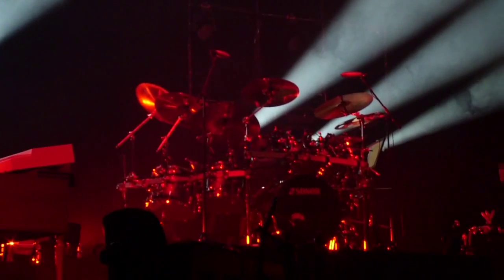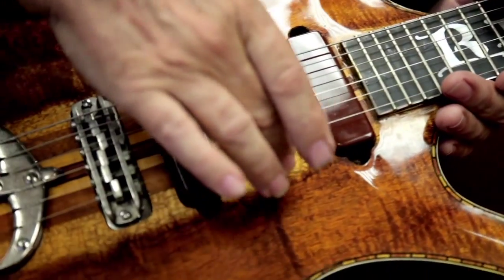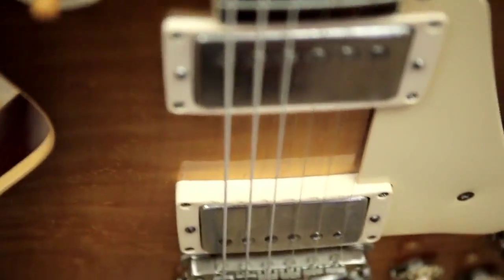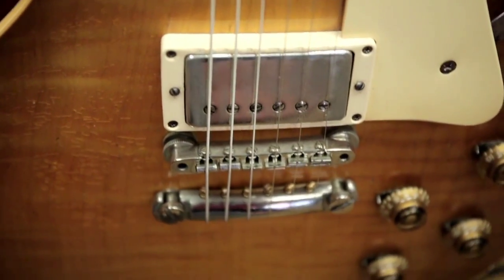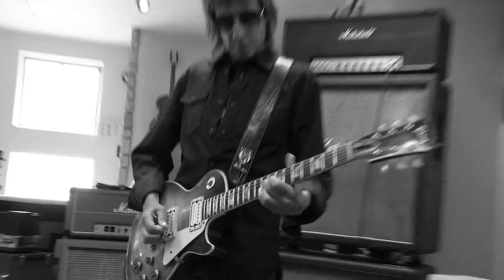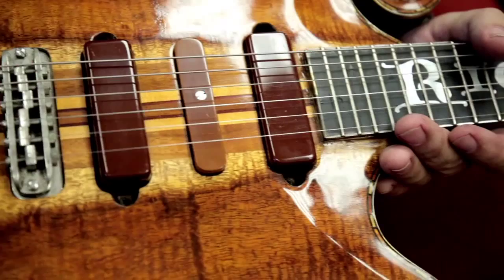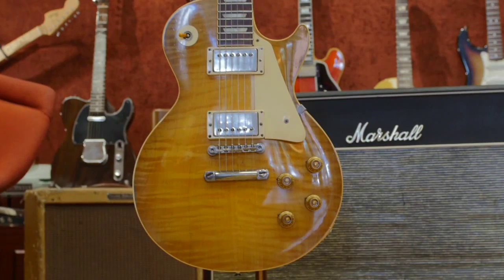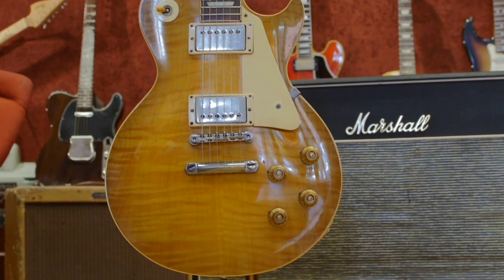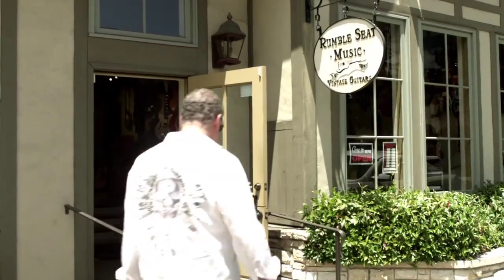The lifeblood of rock and roll music — the guitar — is for many as iconic an American symbol as the Stars and Stripes or apple pie. Enter Elliot Michael, a well-schooled musician who has become a renowned collector and curator of fine instruments, and the first person many top artists look to when they need a special guitar. Today we explore Rumble Seat Music.